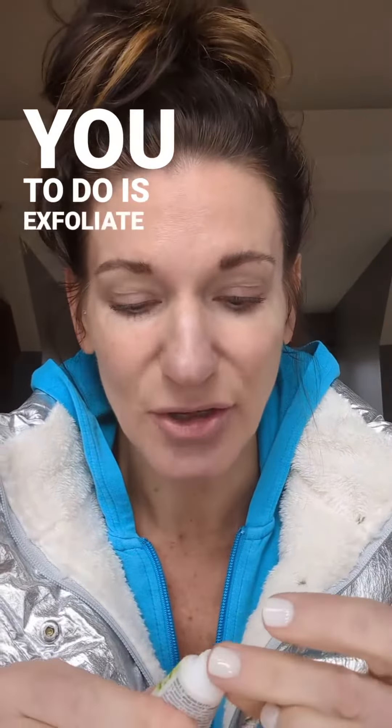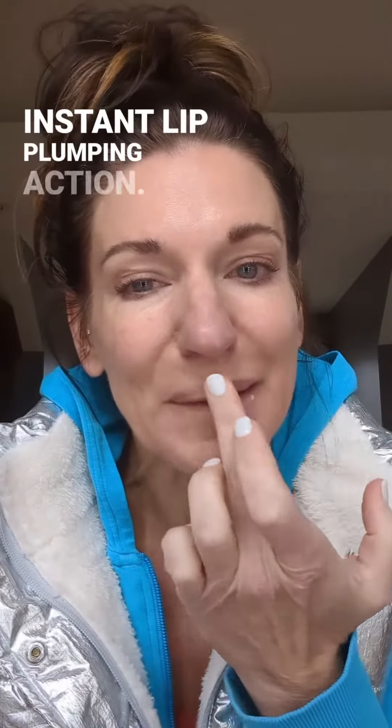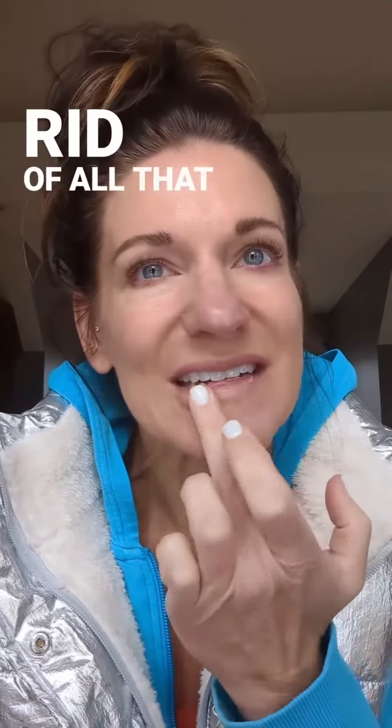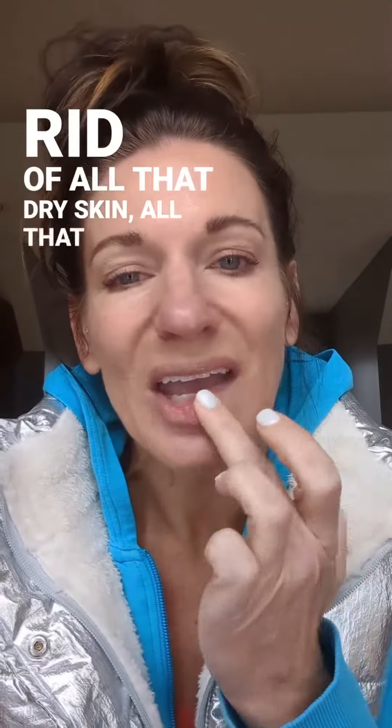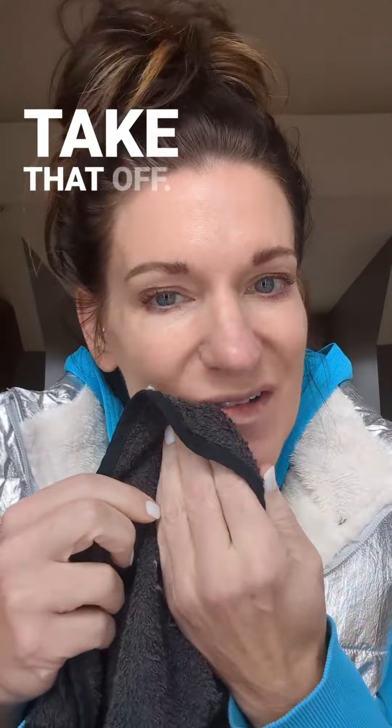The second one I want you to do is exfoliate your lips. Sugar scrub, and then follow it with the Butter Balm, and you're going to get a little instant lip plumping action. Get rid of all that dry skin, all that caked on, gooped up lip gloss and chapstick. It also gets rid of those blackheads around your lips.